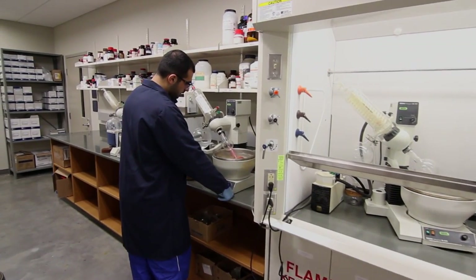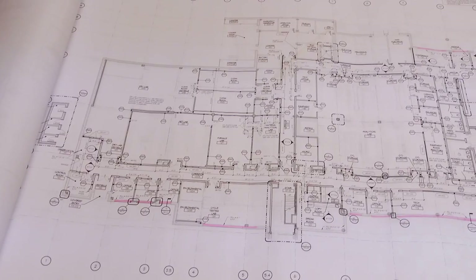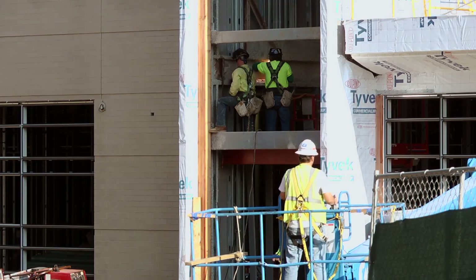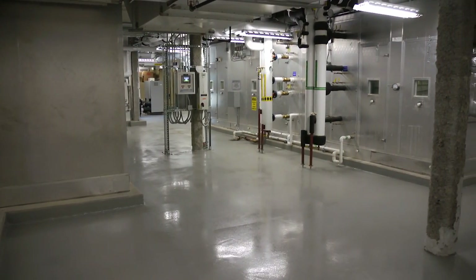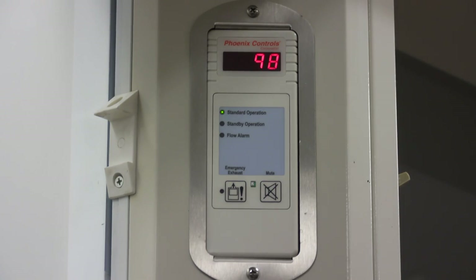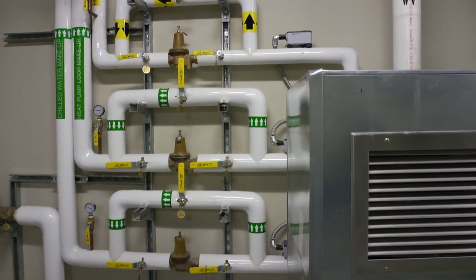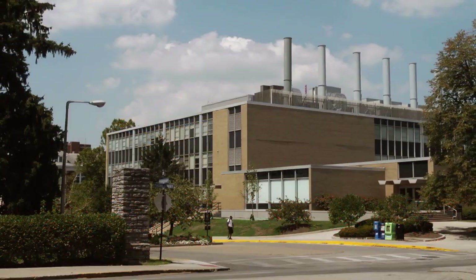That did push us because a laboratory building, especially research, is a huge consumer of energy. From the very beginning, we had to treat this as something different and a little bit unique. To achieve all of the potential points available in the energy and atmosphere credit, we would need to reduce the energy in the building by 49%. We were able to even exceed that level and actually save 54%. We've certainly implemented some new things for the university, and we wanted to see how certain processes and items function so we can implement those in new or existing retrofitted buildings on campus to improve energy efficiency.